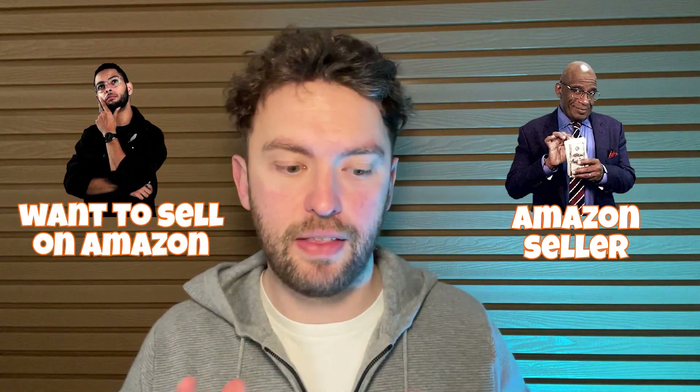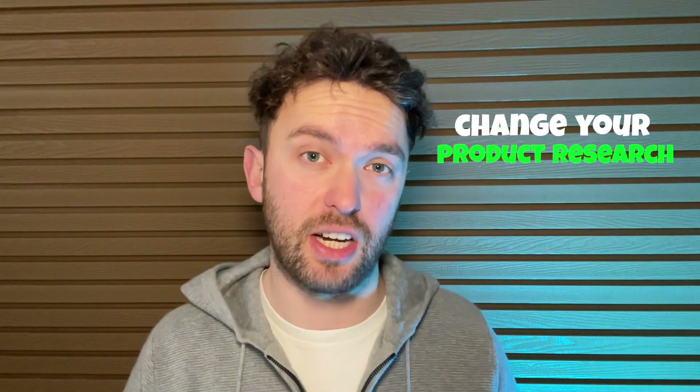This video is absolutely ridiculous, even if I do say so myself. If you're an Amazon seller, or you want to sell on Amazon, this video will change the way you do product research forever — if you're a seller that's interested in staying ahead of the curve. I'm going to show you how you can use AI to completely transform your product research process. We're going to find a product idea, and then go through the steps to take that idea from something basic and boring — maybe the 15th bestseller in the category — to something that dominates the top of page one. This will change how you think forever.